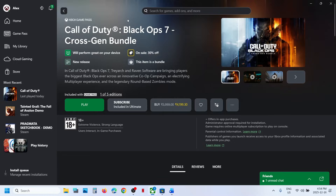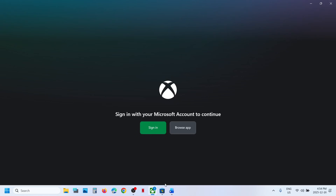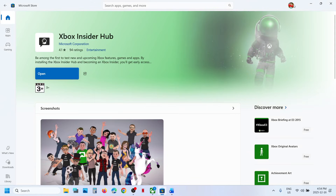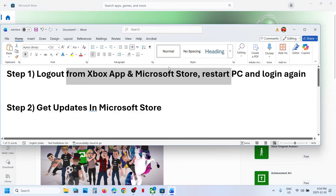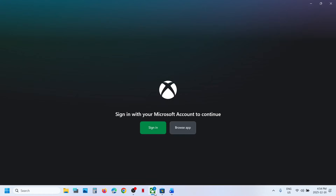Go to the Xbox app, click on your profile icon, and then click on sign out. Then go to Microsoft Store, click on your profile icon at the top right, then click on sign out. Then restart your computer once.